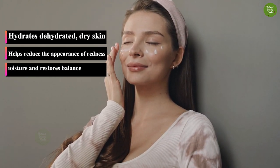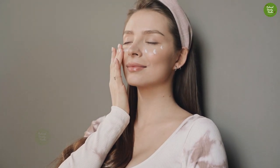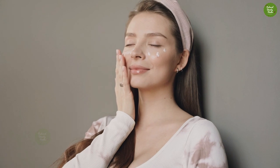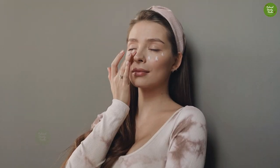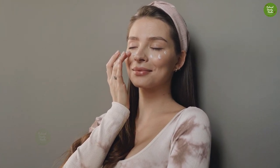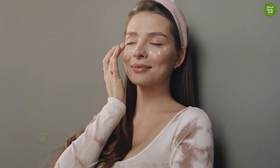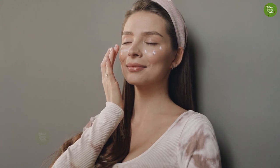Key benefits include: hydrates dehydrated and dry skin, helps reduce the appearance of redness, seals in moisture and restores balance, soothes and relieves dry skin. A combination of science and botanical ingredients helps firm skin and smooth lines and wrinkles. Botanical ingredients soothe inflammation and nourish resurfaced skin. Conditioning moisturizers help attract and retain vital moisture, while free radical-fighting antioxidants defend skin from environmental stress that can cause inflammation and damage to collagen and elastin.